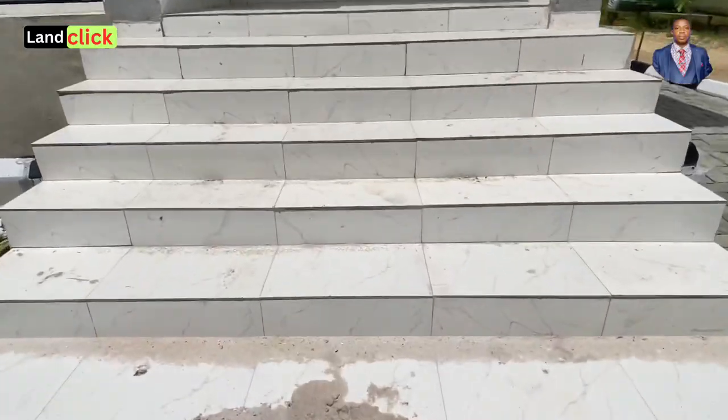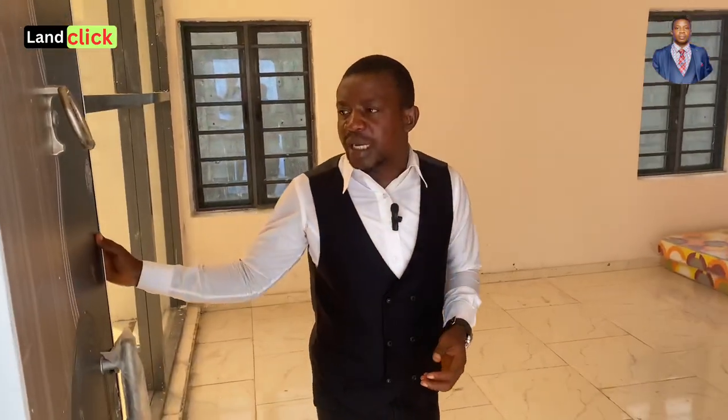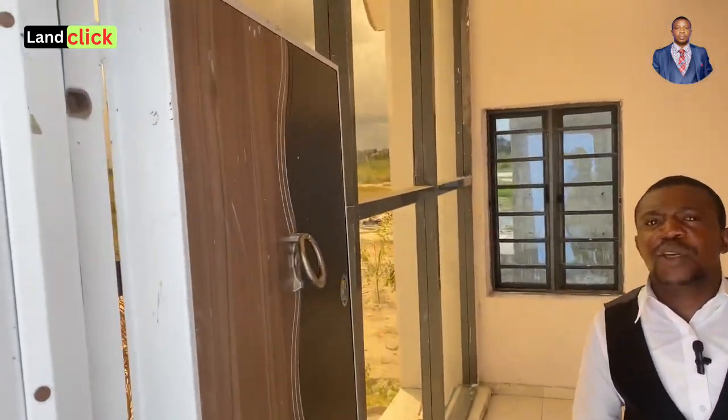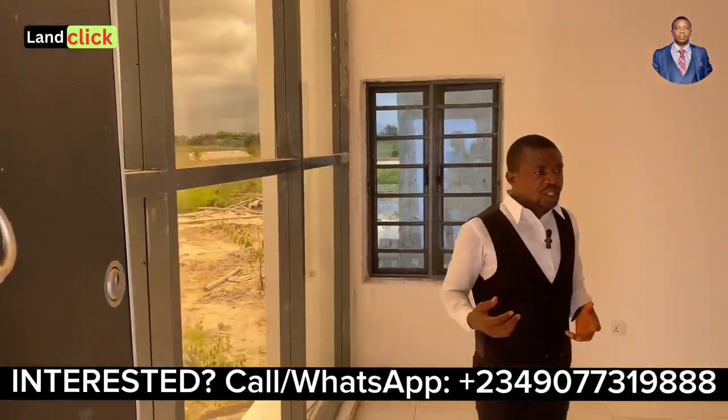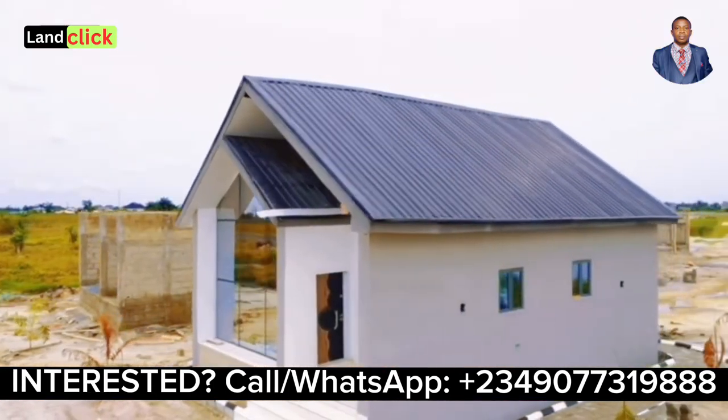If you climb up here, you can see the stairs that lead up to the chalet — notice how high it is. Now take a look at the door and see the quality of work done here. These people are always delivering quality work. This is a very spacious one-bedroom chalet.